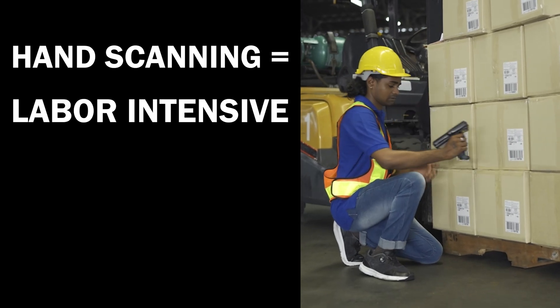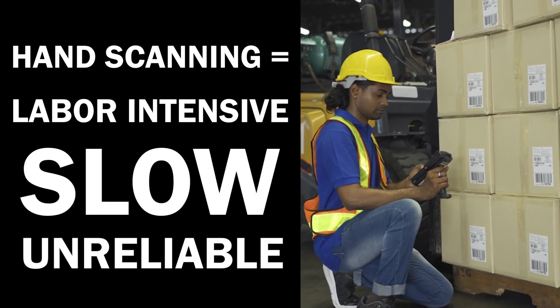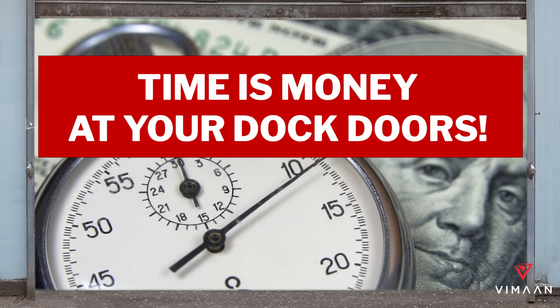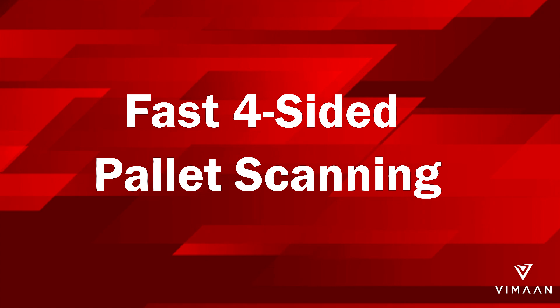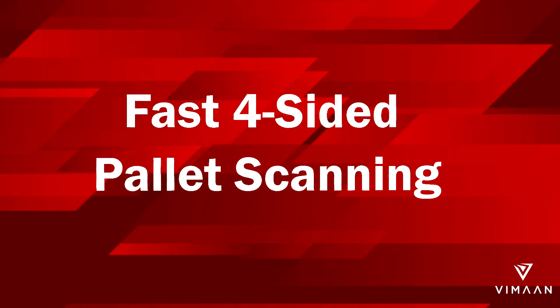Hand scanning incoming and outgoing pallets creates expensive dock door bottlenecks, and this slow process can bring your operations to a halt. That's why more warehouses are turning to fast, automated four-sided pallet scanning from Vemmon.